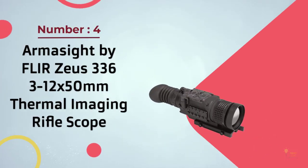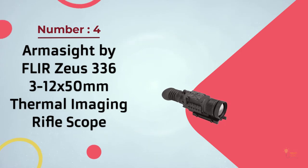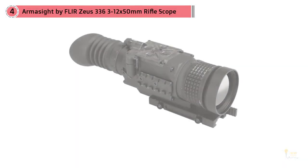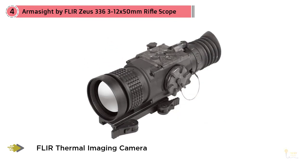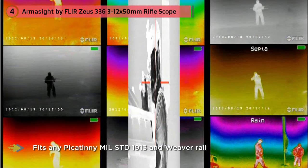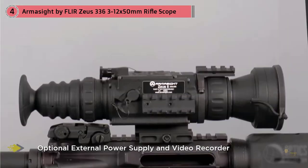Number 4. ARMA SIGHT by FLIR ZS336 III 12x50mm Thermal Imaging Rifle Scope. The Zeus 336 thermal scope is the perfect example of an ergonomic design which does not compromise on features necessary for a good thermal scope — a balance which makes for an ideal thermal scope. The scope uses a micro-bolometer core used for most tactical rifle scopes, and works well for SWAT, Border Patrol officers, Force Protection, and Special Operations Forces.